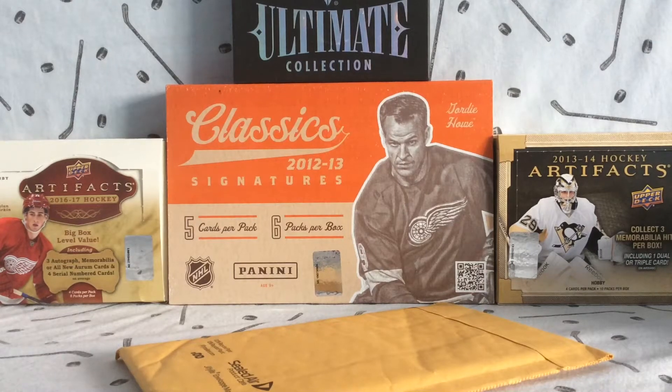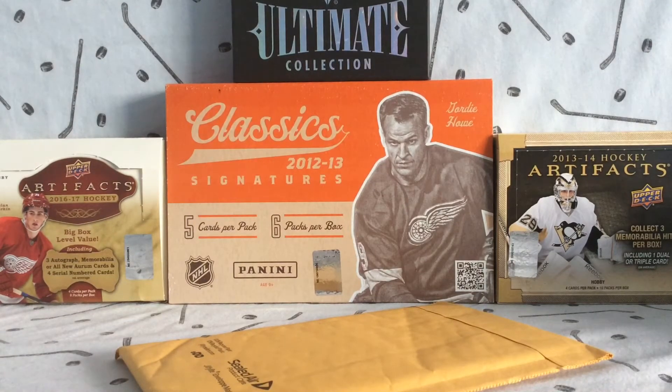Hey everyone, it's NoxFanel167 here, and today I'm coming back with just a one-package mail day.